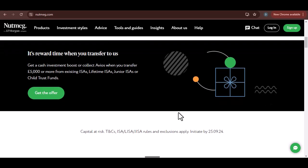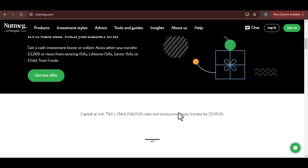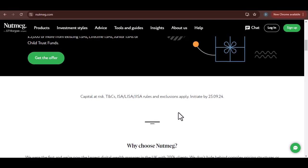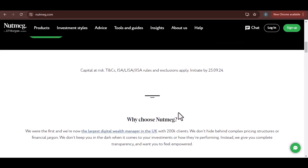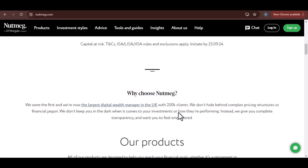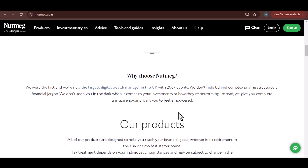The Withdrawal Process. First things first, let's break down the withdrawal process. Generally speaking, withdrawing money from Nutmeg isn't rocket science. It's a relatively straightforward process that involves a few steps. You log into your account, navigate to the Withdrawal section, specify the amount you want to withdraw, and confirm the details. Easy peasy.